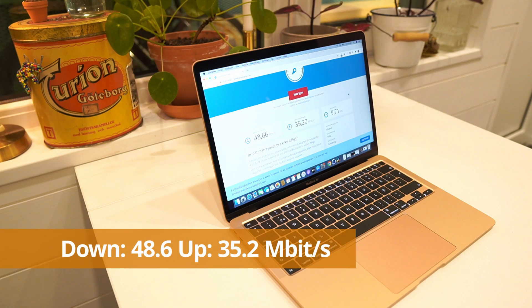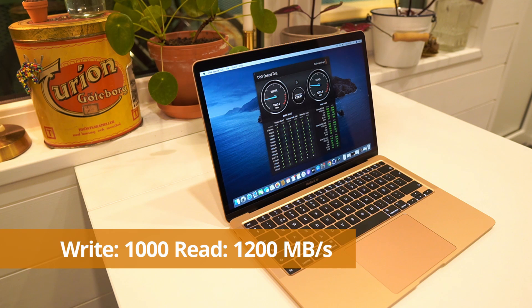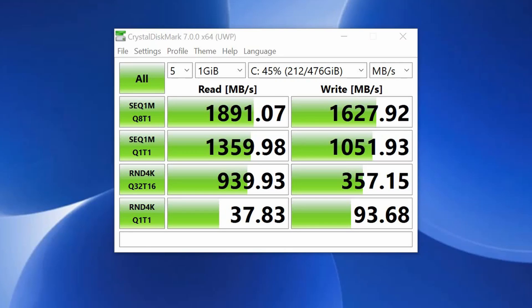The Wi-Fi speed I got from the MacBook Air was 48.56 megabits down and 35.2 megabits up. On the Yoga Slim 7 I got 55.8 megabits down and 68 megabits up, testing on the same Wi-Fi connection. When it comes to SSD speeds, on the MacBook I had 1,200 megabytes per second read speed and 1,000 megabytes per second write speed. The Yoga Slim 7 differs when plugged in versus on battery: plugged in I get 2,885 megabytes per second read speed and 2,719 megabytes per second write speed, and on battery power I get 1,891 megabytes per second read and 1,627 megabytes per second write.